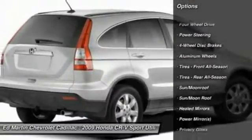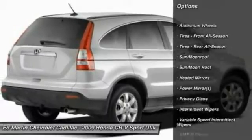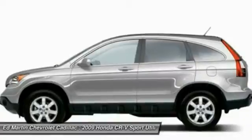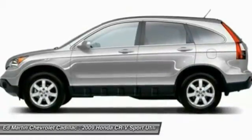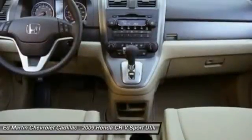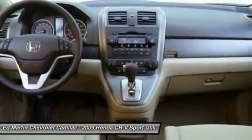Here are some of this vehicle's great options: keyless entry, steering wheel audio controls, anti-lock braking system, traction control, CD changer, stability control, leather-wrapped steering wheel, moonroof, power steering, and adjustable steering wheel.